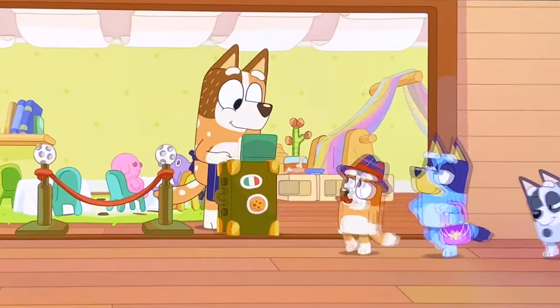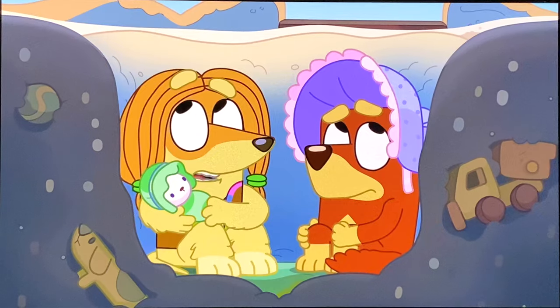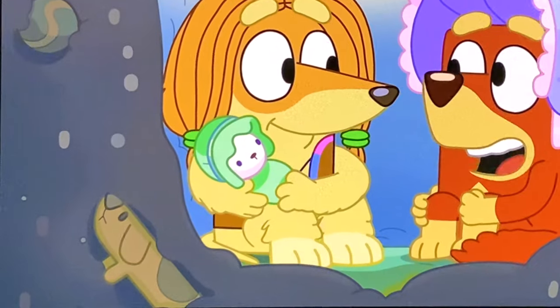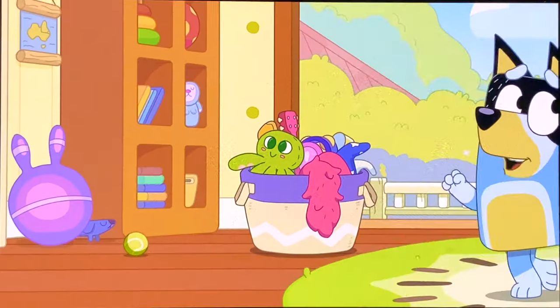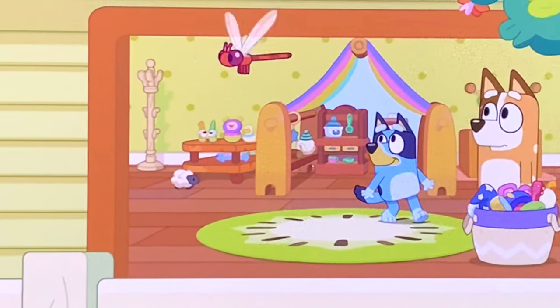Long Dog is briefly seen in Sleepover when Bluey and Bingo first arrive at the restaurant. Long Dog also appears in Mums and Dads. There are two more appearances in Hide and Seek — first by the bouncy ball, and then in the playroom on the table.